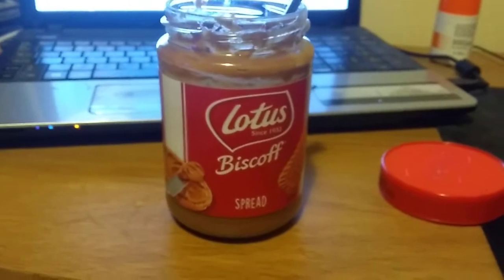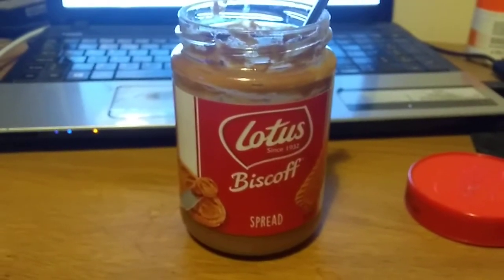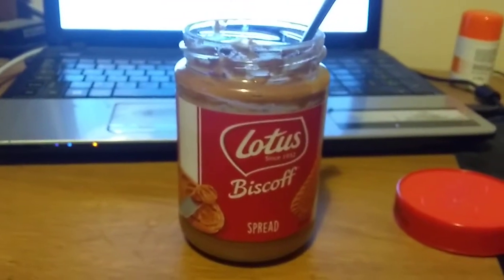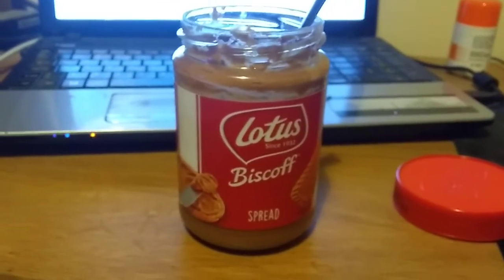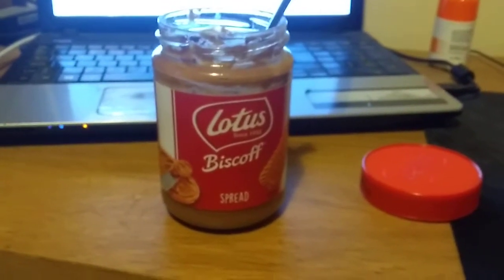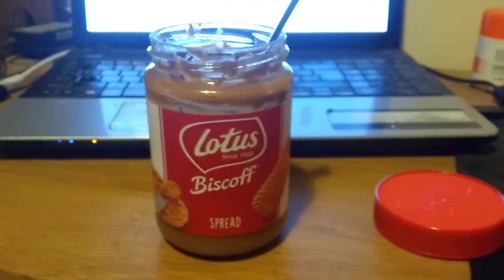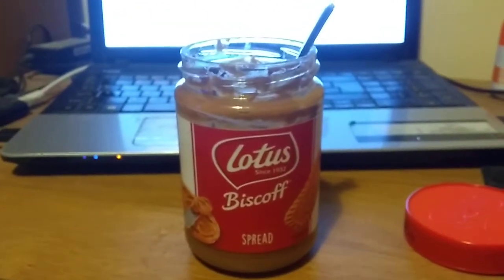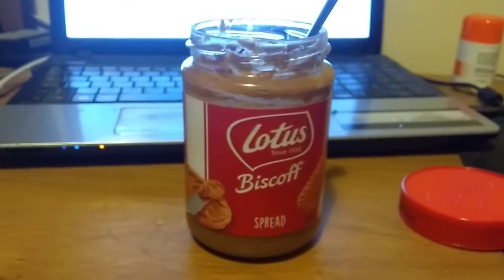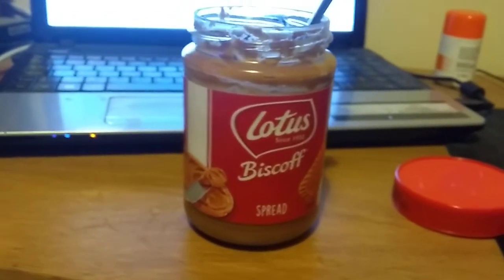However, if you are at all a fan of caramel flavored things — my mouth is watering just thinking about it — what you need to do is go to your local supermarket or Amazon and look at this stuff. There are three versions actually: there's the creamy one, the smooth one, and the crunchy one. The crunchy one is good, but the smooth one is very very good.